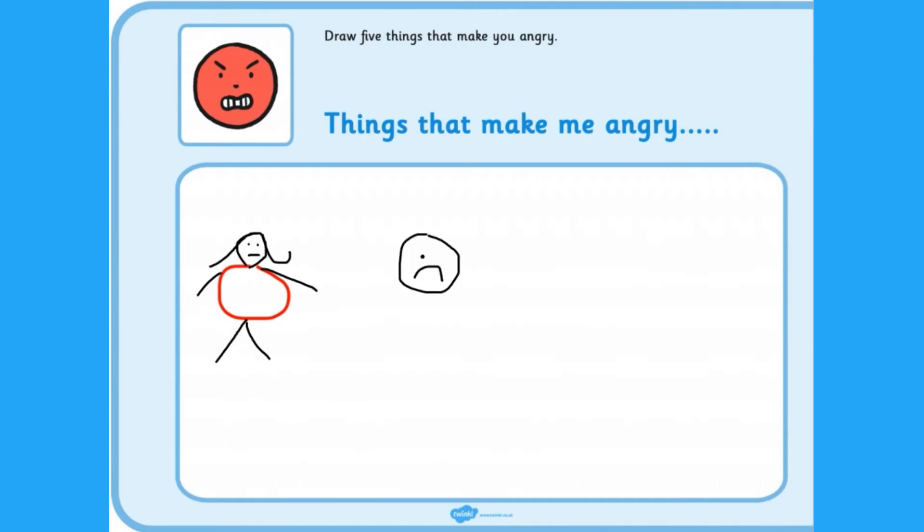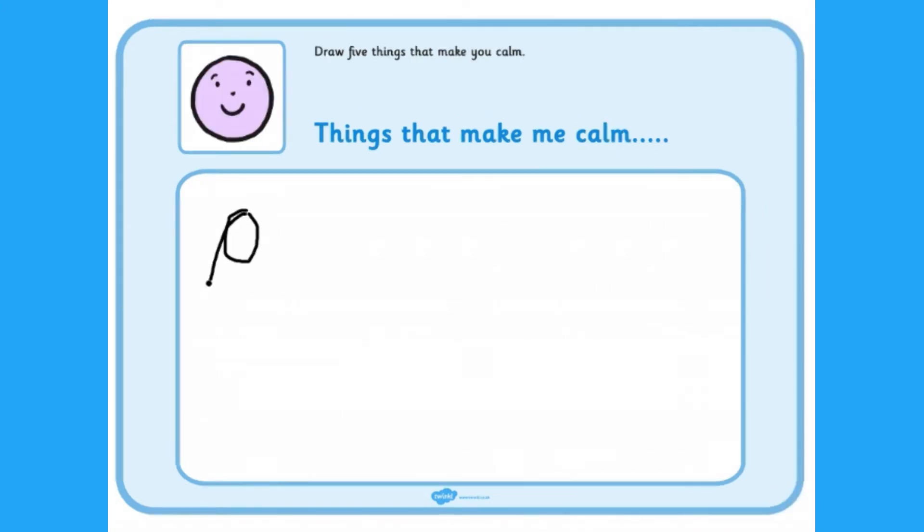The sheets can be used as a way to debrief after a child has felt that emotion. Start by introducing the sheet to the child. Support them to think of five things that make them feel happy, angry or sad. You could try using different emotions.